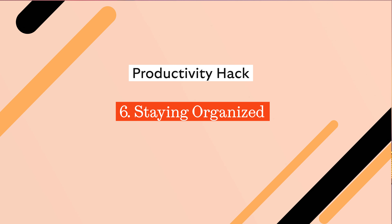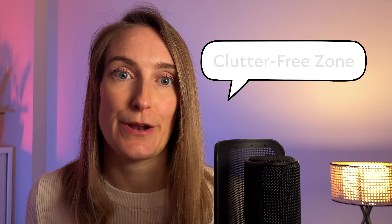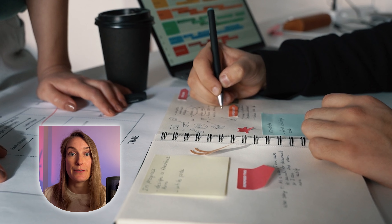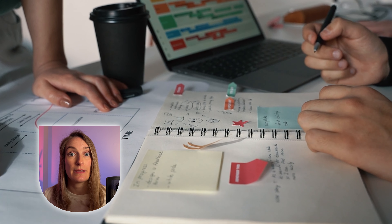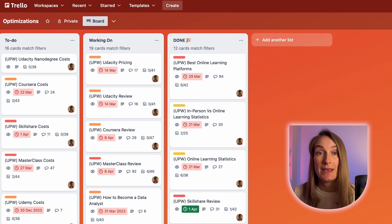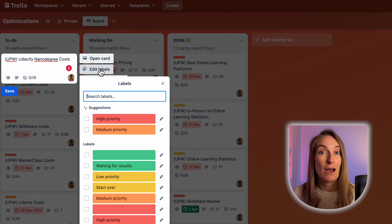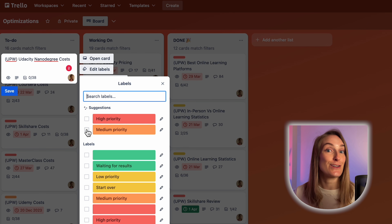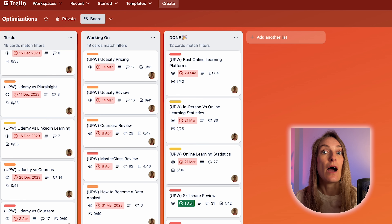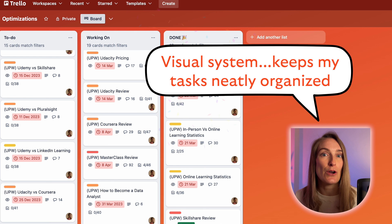Moving on to staying organized — and I don't just mean staying tidy. It's also about ensuring everything has a proper place. If you create a clutter-free zone, you'll find that study or work sessions become significantly more productive. It can be as simple as using folders to neatly arrange your materials, taking advantage of apps to keep your tasks in check, and not underestimating the power of a well-organized notebook. I found Trello to be my favourite organization tool. I personally love to use colour coding on my cards to indicate priority from high to low, making it super easy to see at a glance what needs to be done. I can then easily drag these cards to lists labelled to-do, working on, and done. This visual system not only keeps my tasks neatly organized, but also motivates me to move tasks to the done list.